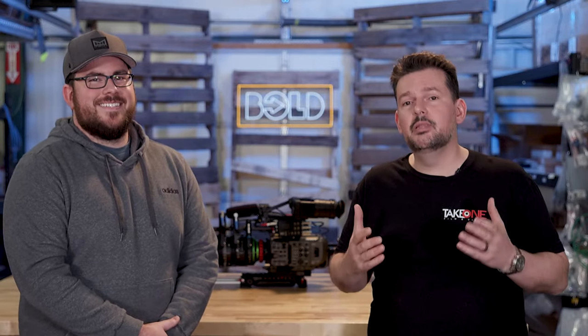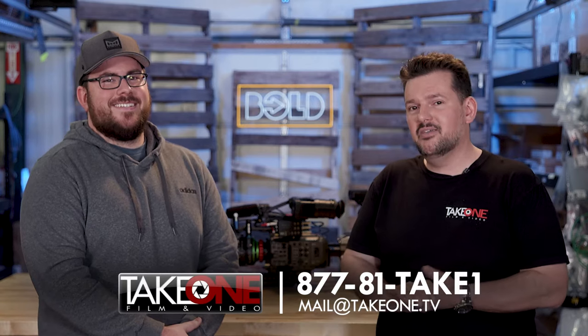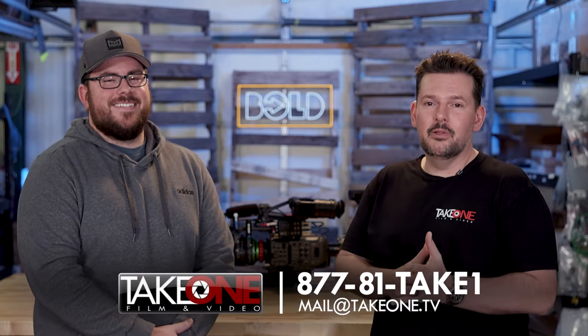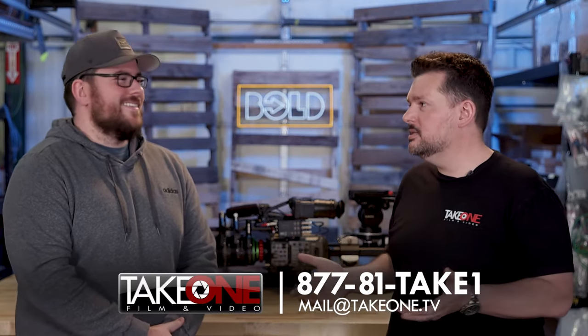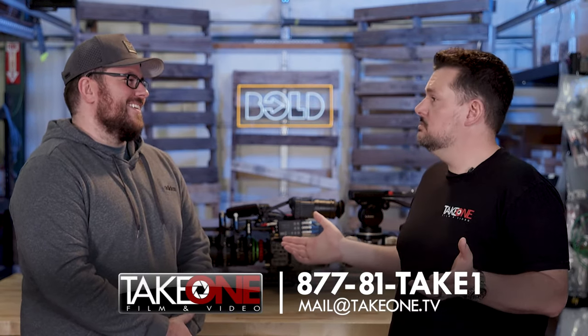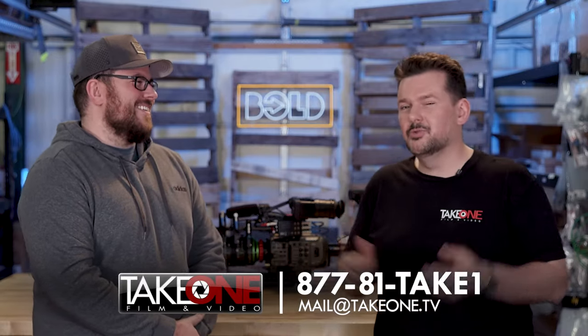If you have any questions and want to check out Dwarf Connection, I highly encourage that — we'll have links in the description below. Give us a shout at 1-877-81-TAKE-1, or email us at mail@takeone.tv. Give us a thumbs up, like, and subscribe if you want to see more of these videos. Always fun to come out and hang out at Bold — when you get something else, let's check it out. We'd love to talk about it and support Bold. Thank you guys, we'll see you soon!